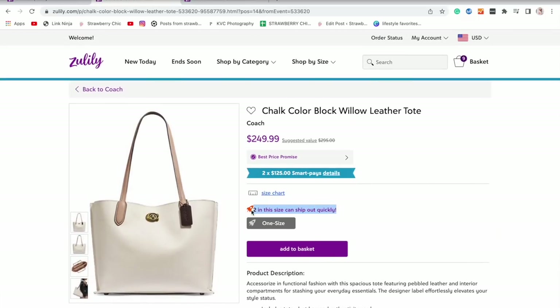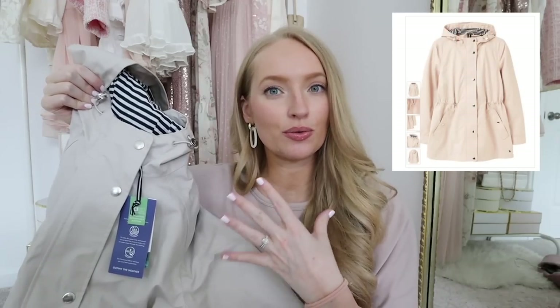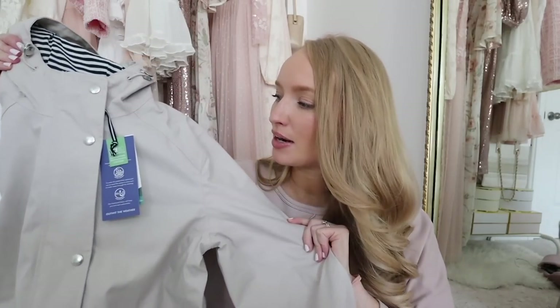I also found some things for myself. The first thing I got is this raincoat from Jules. I actually have one or two raincoats from Jules, but they're in really fun printed colorful styles. I really needed a classic simple jacket that will go with everything, so I thought this one would be perfect. It's a light, kind of taupey ivory color. This retails for like $150 and I got it on Zulily for $65.99, which is a steal of a deal.